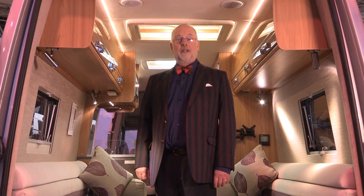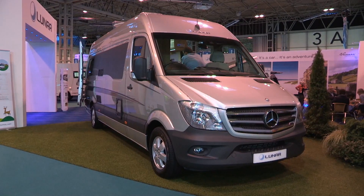Hi there, Gentleman Jack again. Now Luna re-entered the motor caravan orbit last year with the Vakanza — we've already reviewed that. Next one up in the Space Race is this Landstar.